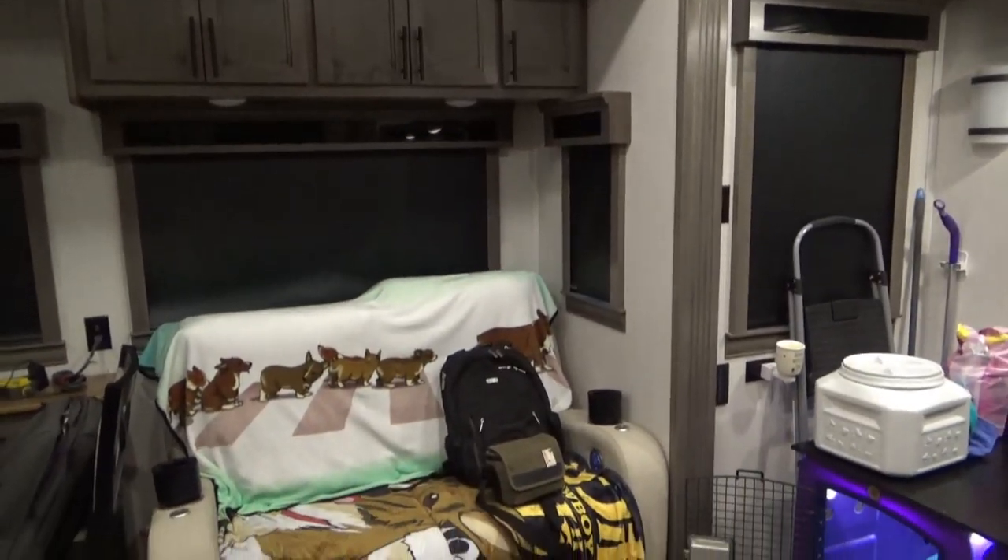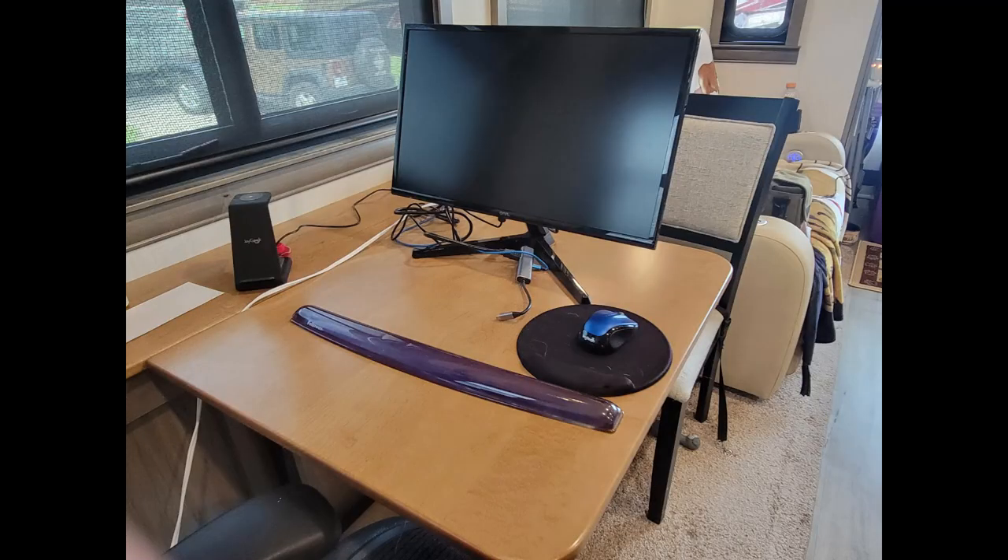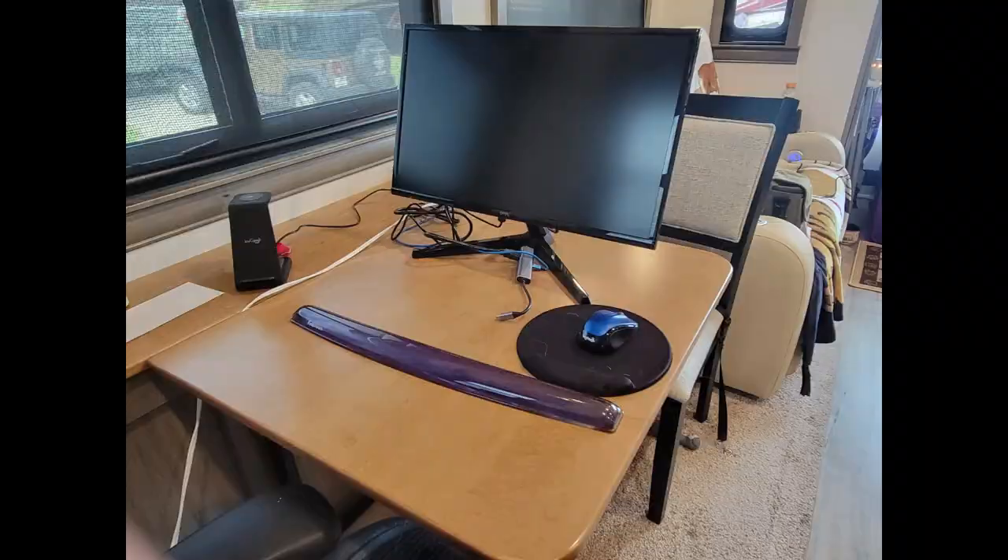We expand our tablet with a monitor, keyboard, mouse, etc. to make the dining table a desk for most of the day, and added a regular desk chair with a pool noodle bumper to make it more comfortable than the stock dining chairs.